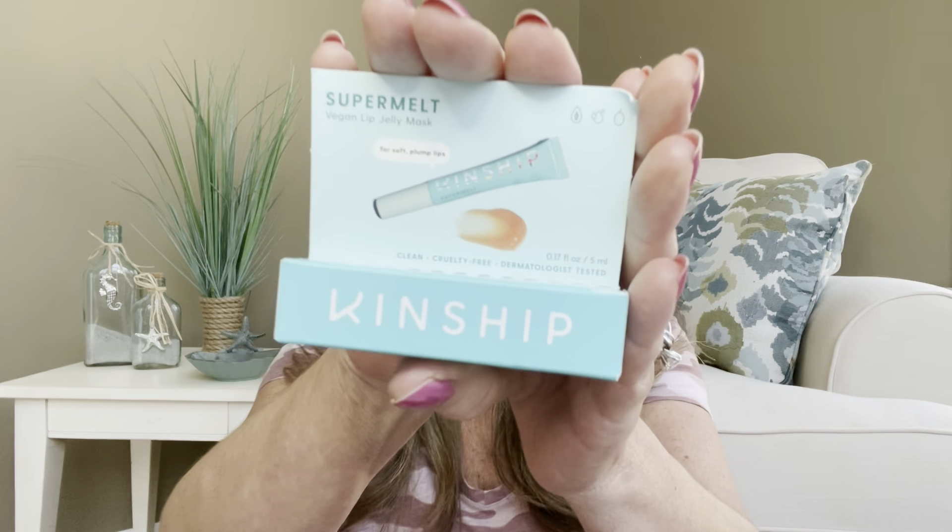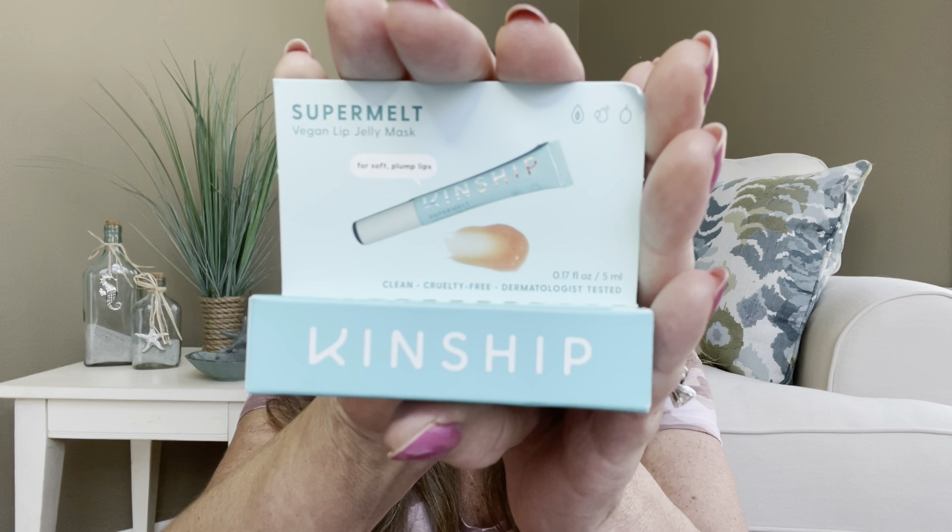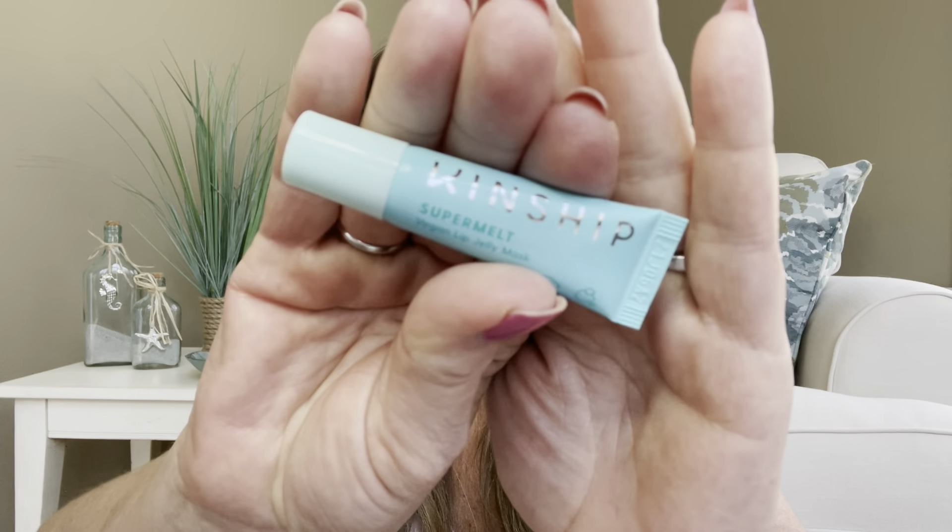Moving on to our next item — it is the Super Melt Vegan Lip Jelly Mask for soft, plump lips. These lips could definitely use some plumping! It is by Kinship, and this is a deluxe size item. If it were full size, it would have a value of $18.